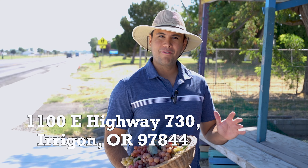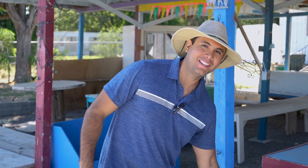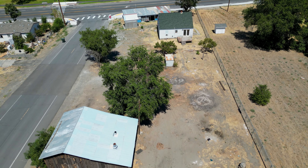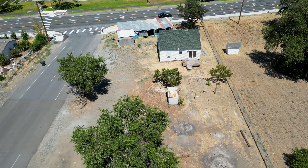Can you imagine owning a half-acre corner lot with endless possibilities? This property features a fruit stand, house, and barn, with boundless potential for residential or commercial use — all in a prime location on Highway 730.